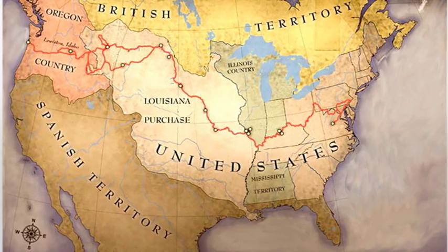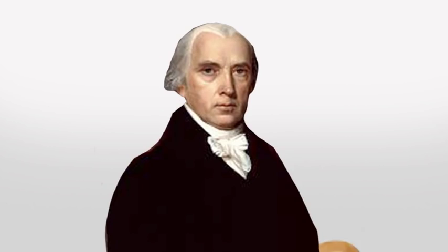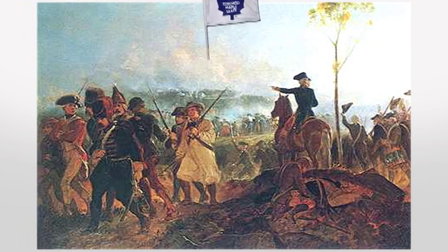Tensions grew when the U.S. expanded west and Britain supported the Indians. Finally, with influence from Henry Clay and John Calhoun, two war hawks from the House, James Madison declared war on Great Britain.